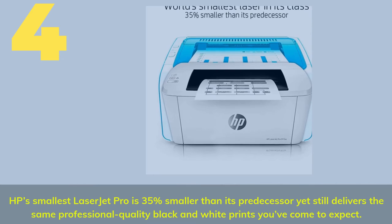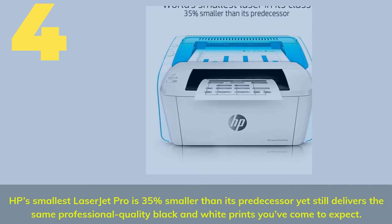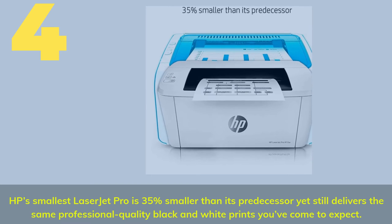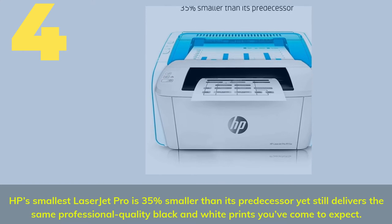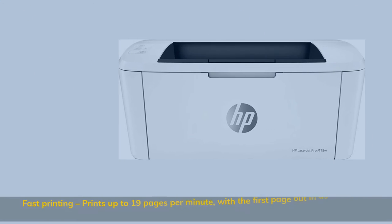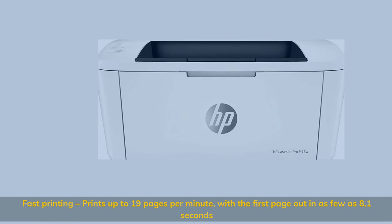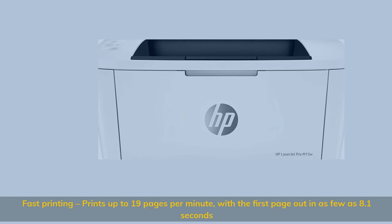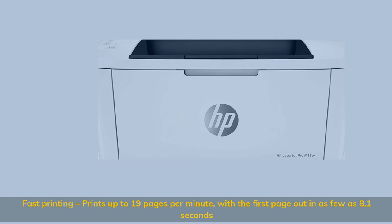Number four: HP's smallest LaserJet Pro is 35 percent smaller than its predecessor, yet still delivers the same professional-quality black and white prints you've come to expect. Fast printing — prints up to 19 pages per minute with the first page out in as few as 8.1 seconds.